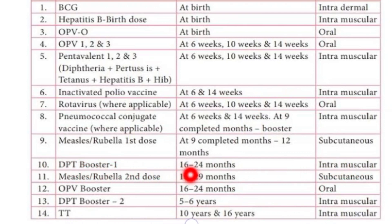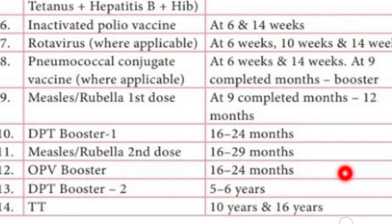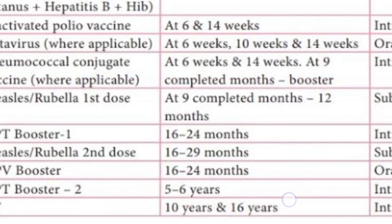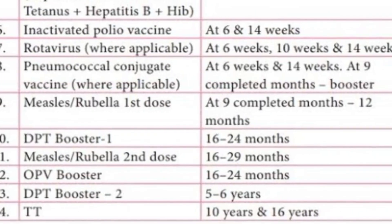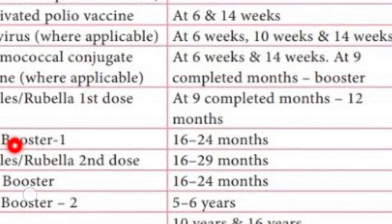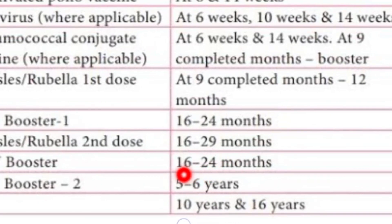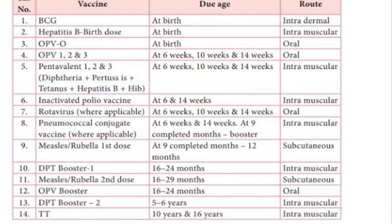The Measles-Rubella second dose is given at sixteen to twenty-four months. The OPV booster dose is given at sixteen to twenty-four months. The DPT booster first dose is given at sixteen to twenty-four months, and the DPT booster second dose is given at five to six years of life. The route for DPT booster is intramuscular.